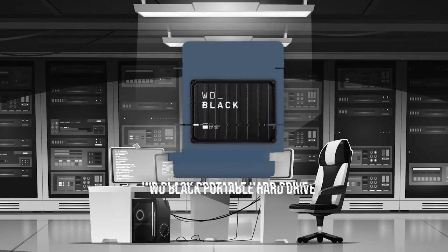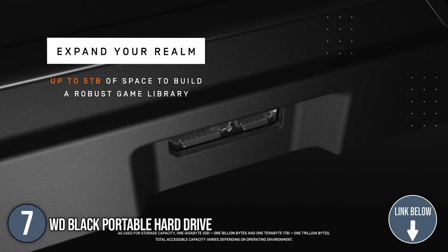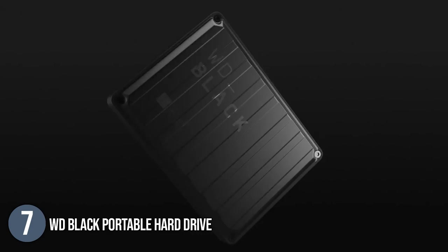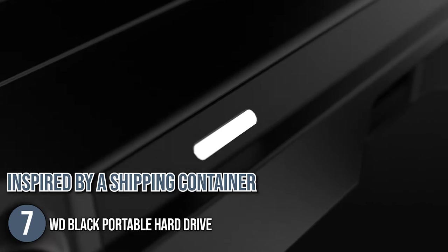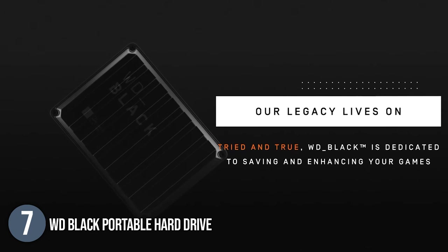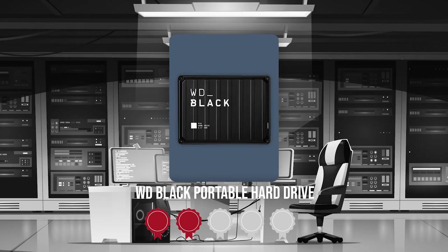The seventh portable hard drive on our list is the WD Black Portable Hard Drive. The WD Black P10 Game Drive is designed for gamers who want to increase the capabilities of their console or PC by storing their game collection in a portable form factor. The P10's most distinguishing physical characteristic is its aesthetic — measuring only 4.65 x 3.46 x 0.82 inches, its design is inspired by a shipping container, popular in post-apocalyptic FPS games. It features a black rectangle with ribbed sides, hex screws in each corner, and a tiny LED indicator showing whether it is reading or writing data. Trustedshoppingguide.com has awarded the WD Black Portable Hard Drive a 5-badge rating.